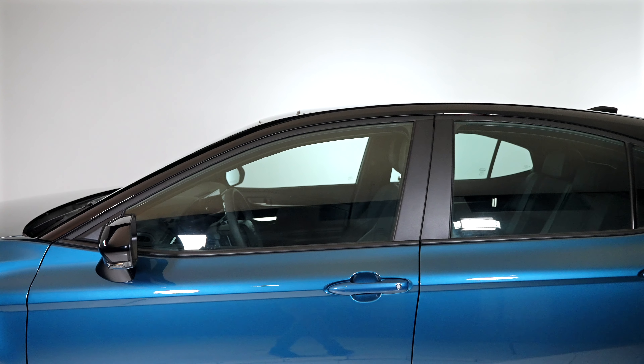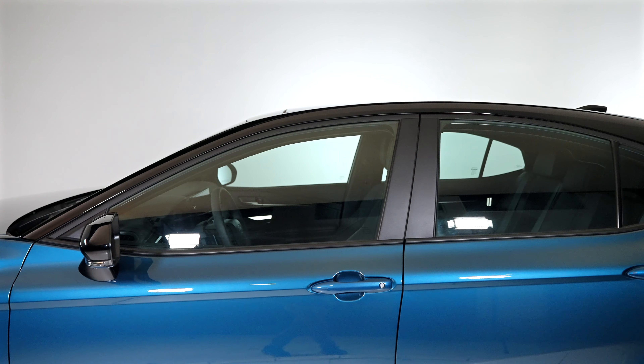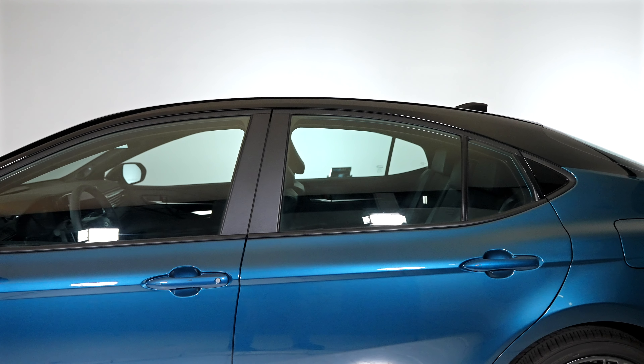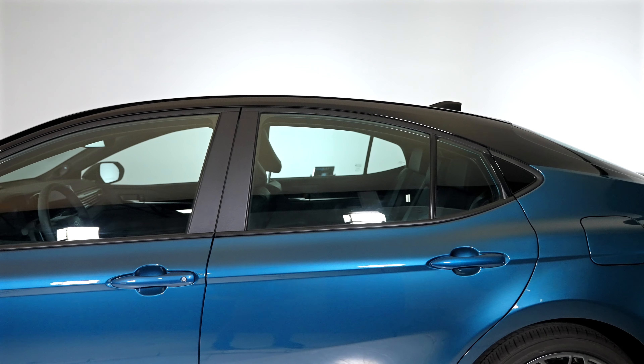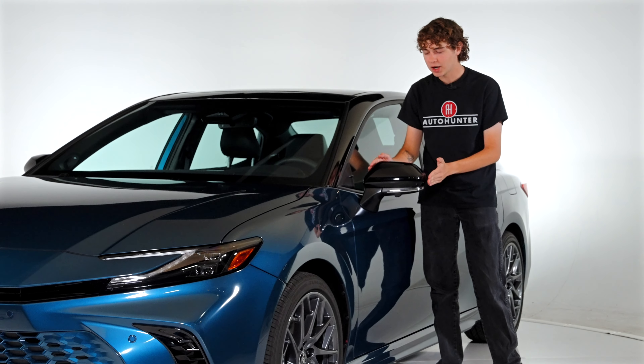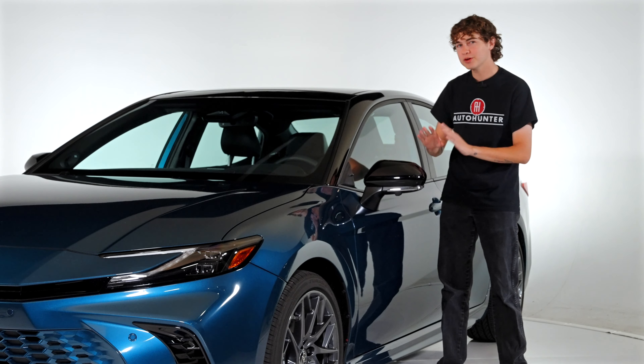As gas prices continue to skyrocket, fuel efficiency has become pretty important to the average consumer. Toyota has decided to fully embrace fuel efficiency and released a Camry lineup that is purely all-hybrid. For the first time, you can get an all-wheel drive system with their hybrid technology.